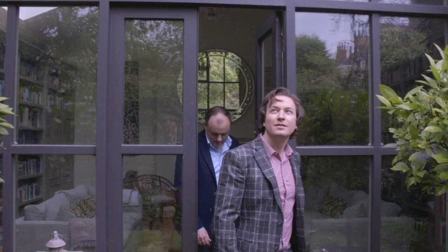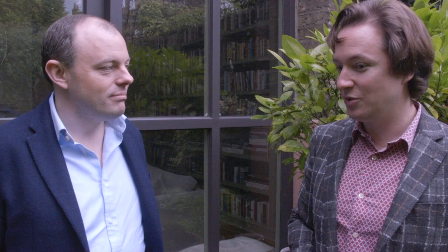Thank you for coming, Ollie. Absolute pleasure, Tim - great to show you round. It's been wonderful to see an early 18th century house with new life breathed into it.